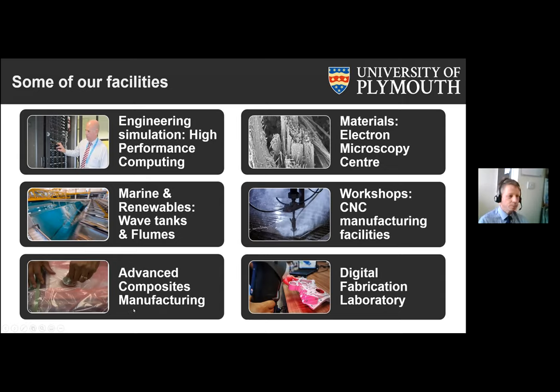We have excellent facilities in terms of electron microscopes and microscopes in general, supporting students in their materials education and research. We also have excellent CNC manufacturing facilities — you can see a CNC-controlled waterjet cutter here — and a reasonably new addition is our digital fabrication laboratory, covering additive manufacturing, rapid prototyping, and 3D scanning.